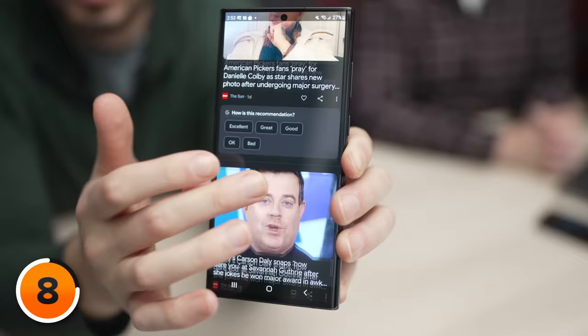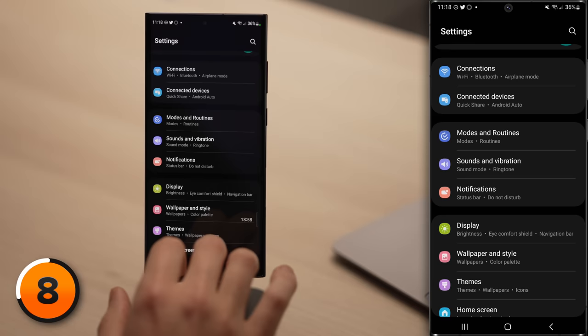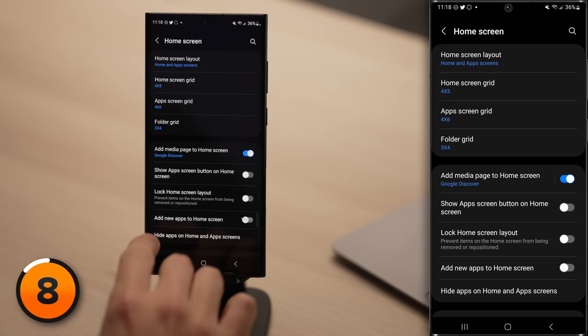There's one more thing hidden on your Android's home screen that you might want to turn off. Android 13 has a media page that you can access by swiping left to right on the home screen. This media page will drain your Android's battery by loading news stories in the background. To turn it off, go back to the main page of Settings, scroll down and tap on Home Screen, then turn off the Add Media Page to Home Screen switch.